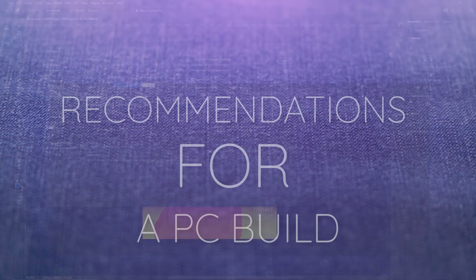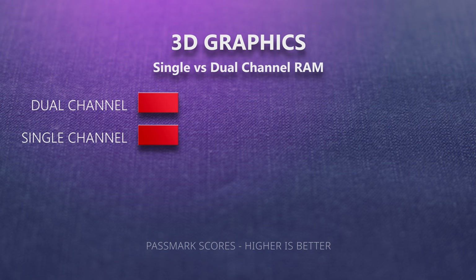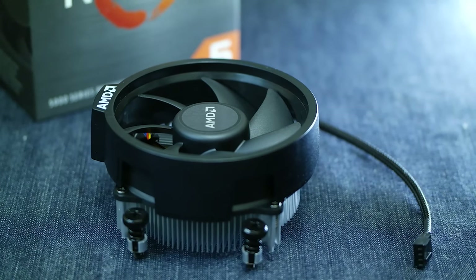The 5600G is a very strong recommendation for a Photoshop PC build. For those considering building their own PCs, here are some further recommendations. Number one: dual-channel RAM, as discussed in a previous video, is a top priority for this processor. Number two: it's a quality-of-life issue, but get a decent air or liquid cooler.